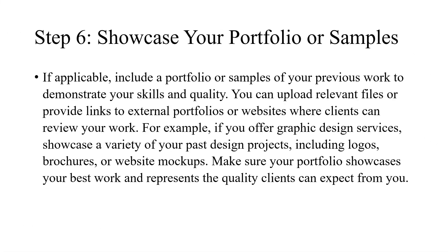Step 6: Showcase your portfolio or samples. If applicable, include a portfolio or samples of your previous work to demonstrate your skills and quality. You can upload relevant files or provide links to external portfolios or websites where clients can review your work. For example, if you offer graphic design services, showcase a variety of your past design projects, including logos, brochures, or website mock-ups. Make sure your portfolio showcases your best work and represents the quality clients can expect from you.